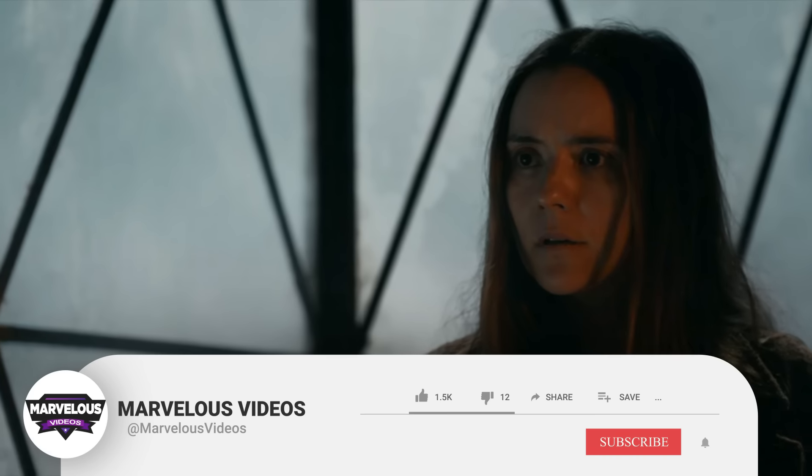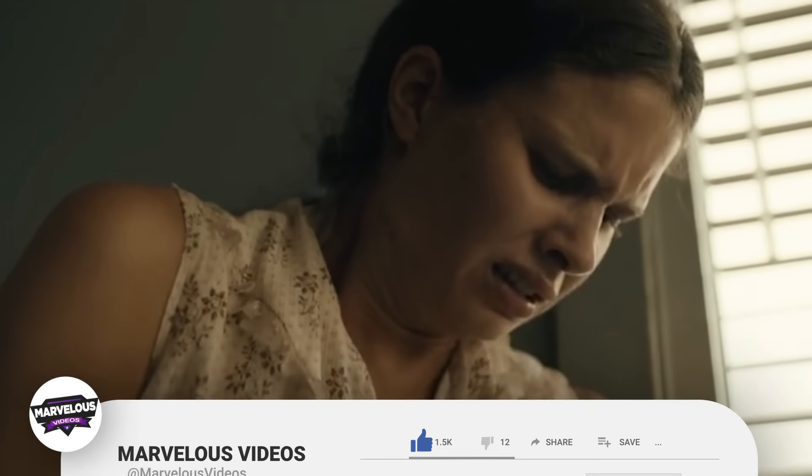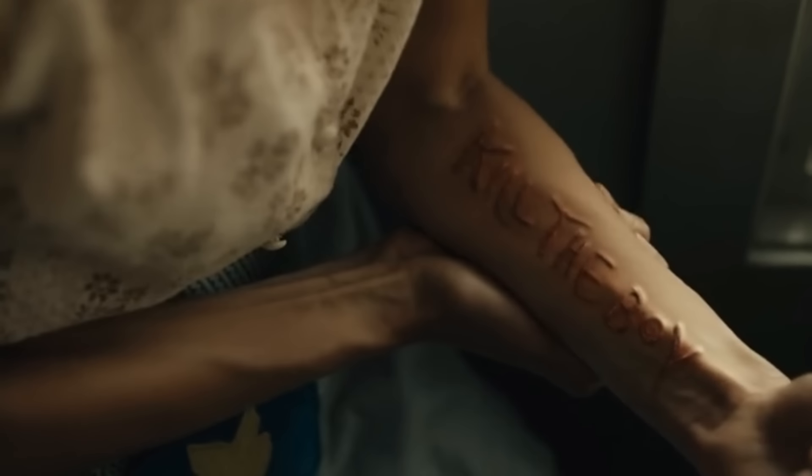But before we get into our explanation, we do have a very small request. If you like our content, please support us by subscribing to our channel. This is a small click for you, but for us it means a lot. Thank you, let's begin.